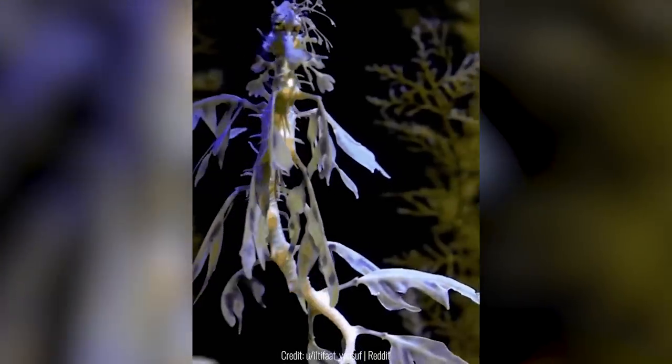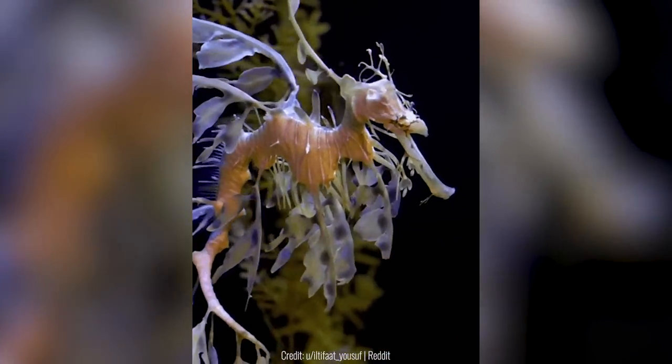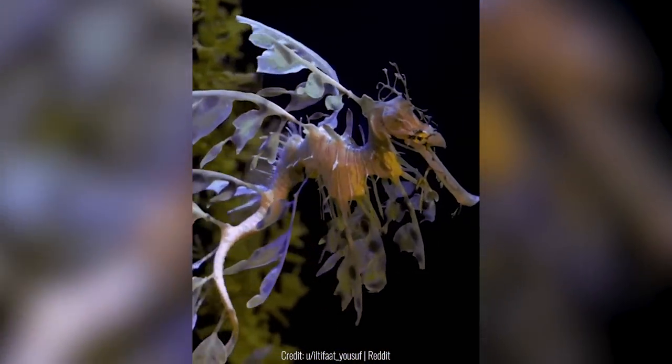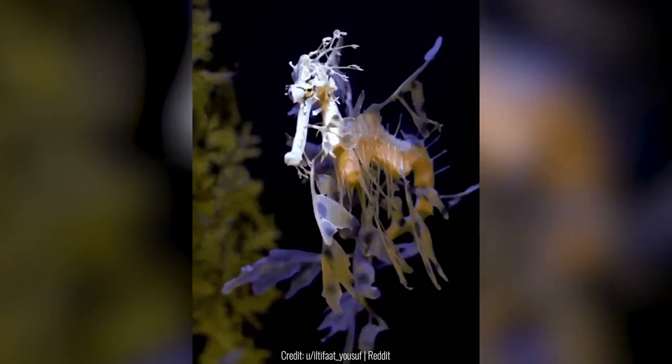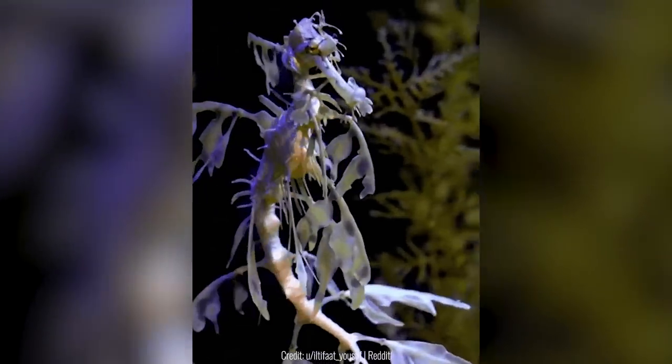The skin that grows on sea dragons gives them the appearance of seaweed. So when they swim around the ocean, they don't even need to hide because they look like floating seaweed. Sea dragons are actually very vulnerable, so they really need this camouflage.